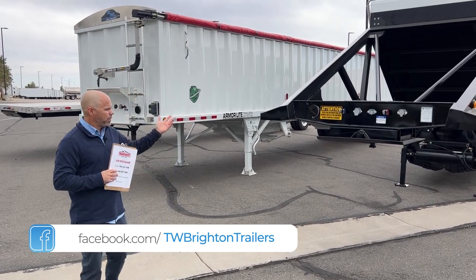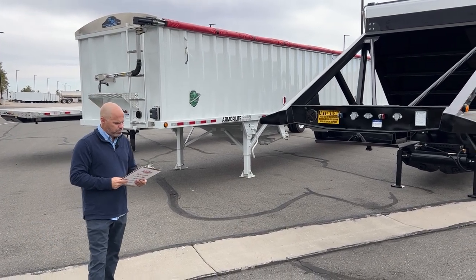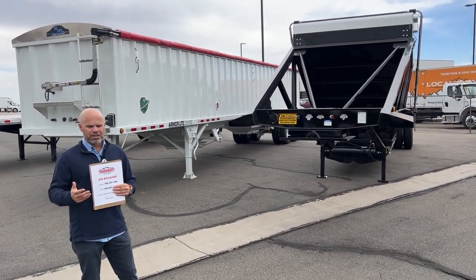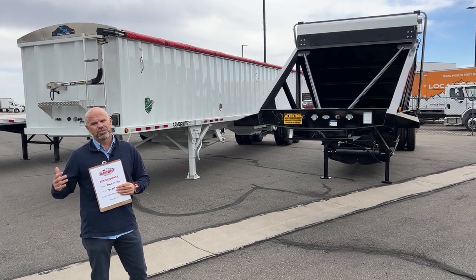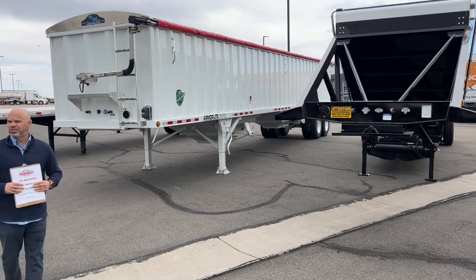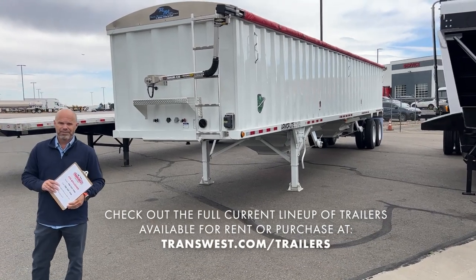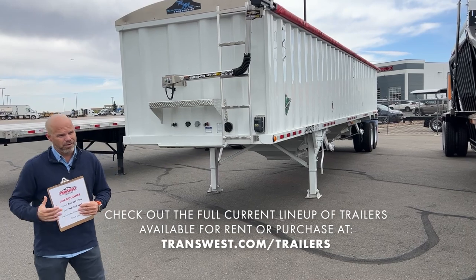I have three different examples here — I just parked them out so you could see them. On our belly dump right here, the price per month is going to be about $16.85. The state of Colorado gets a little bit of tax, so it's $16.85 plus tax, plus that $500 deposit. I have an Armor Light steel grain hopper behind me — on that trailer you're looking at about $15.85, plus taxes and the $500 deposit.